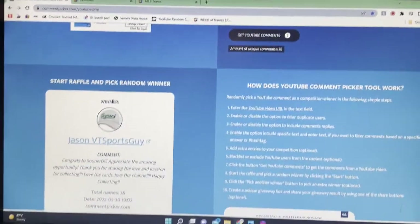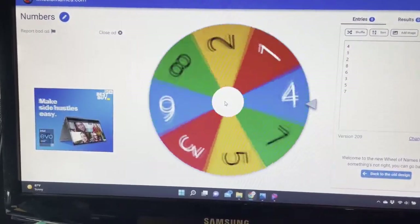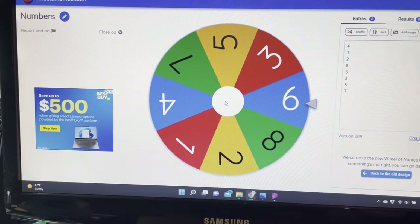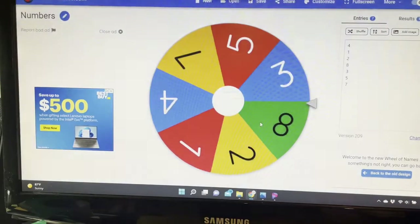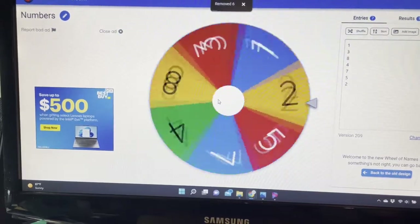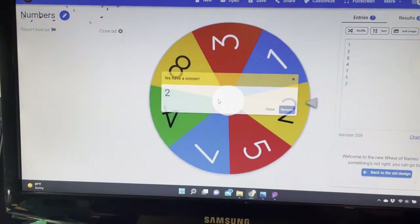Congratulations. Now we got to pick the pack numbers — so here we go, two packs. Here comes the first one, spinning around. Looks like number six — number six is the first pack. Let's spin it again, and it looks like we got number two. So we got pack six and pack two this week.